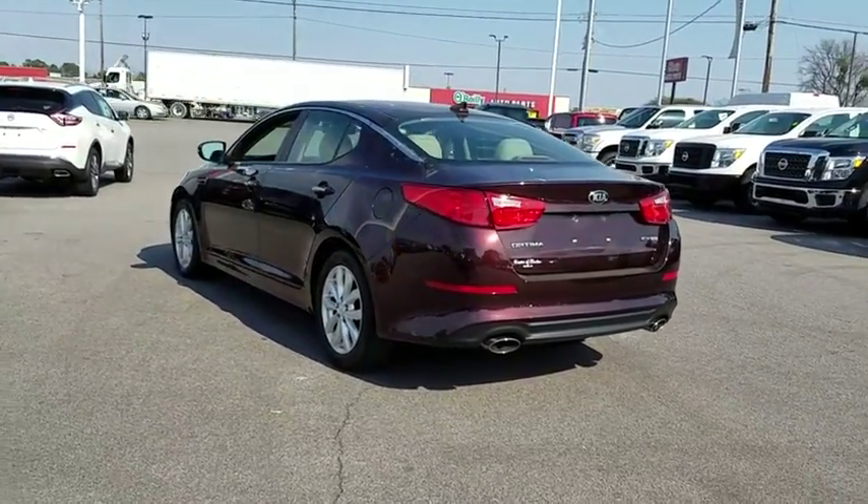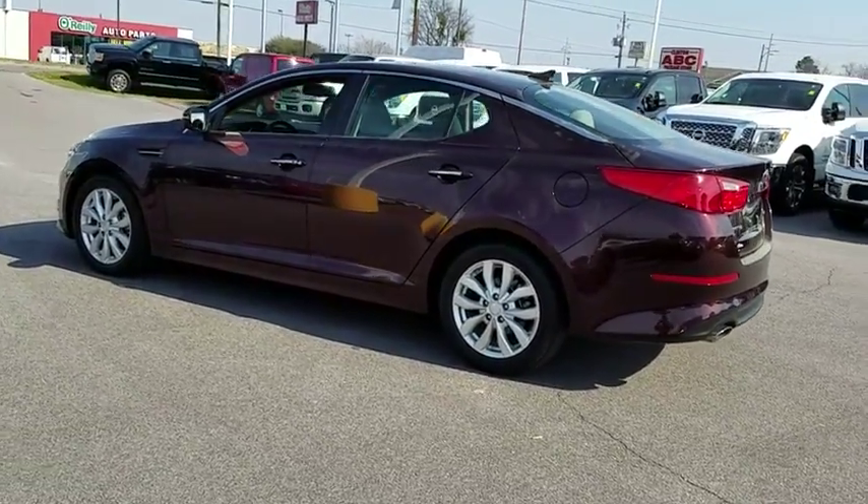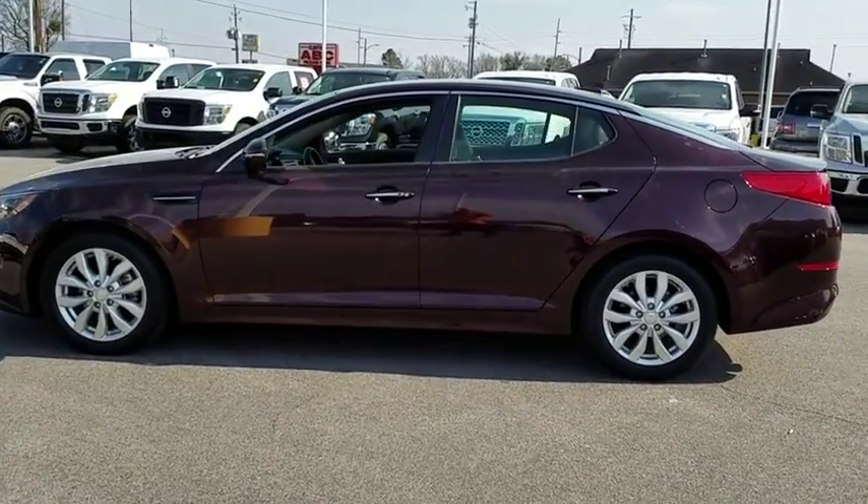Here are some of this vehicle's great options: cargo net, leather seats, cargo tray. This vehicle is Carfax certified one owner and qualifies for the Carfax buy-back guarantee.